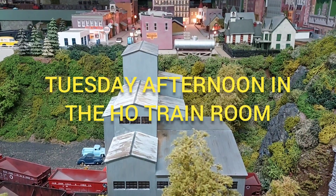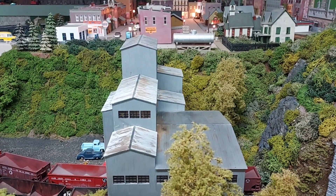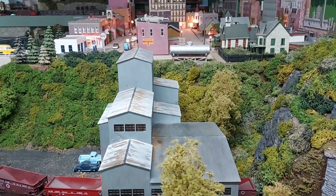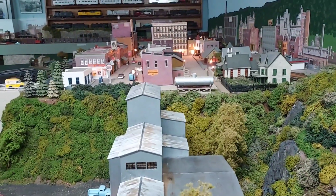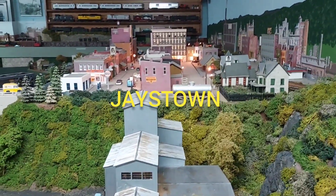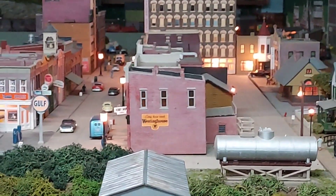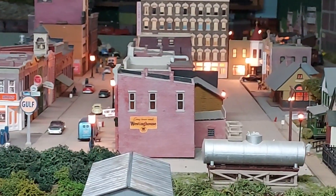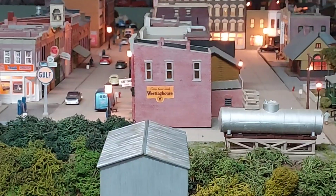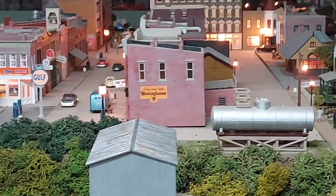This afternoon I'm doing some maintenance in the back side of the layout, and I thought I'd take a quick little video to show you some areas that are not normally seen. We're looking down into the town of Jaysville, down two of the streets. I generally can't get into these areas — I have a removable hatch to get into the middle of Jaysville if I have to, but it's a pain in the neck to do that.